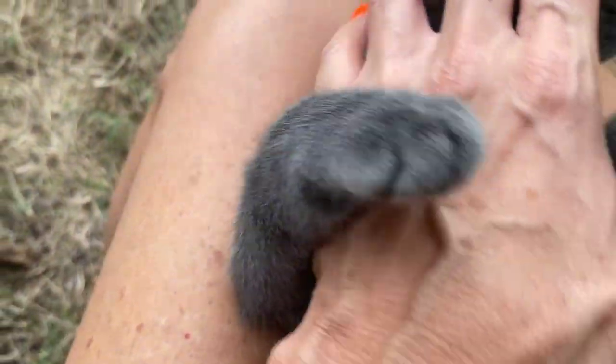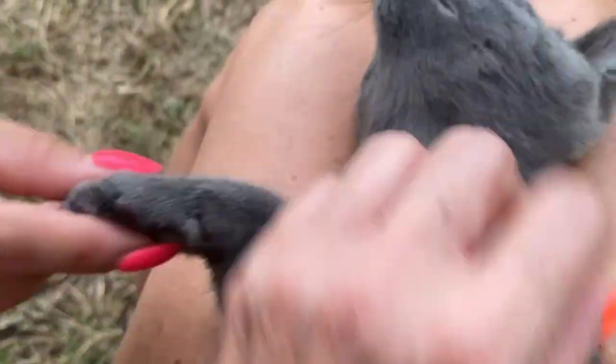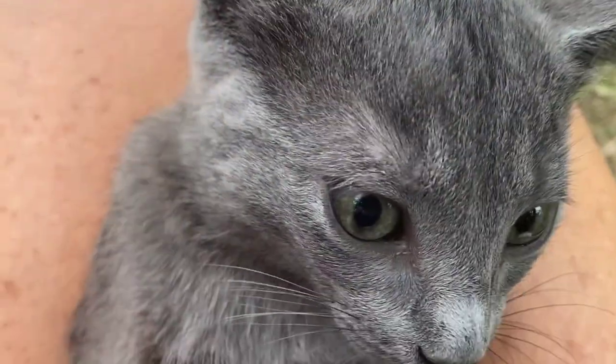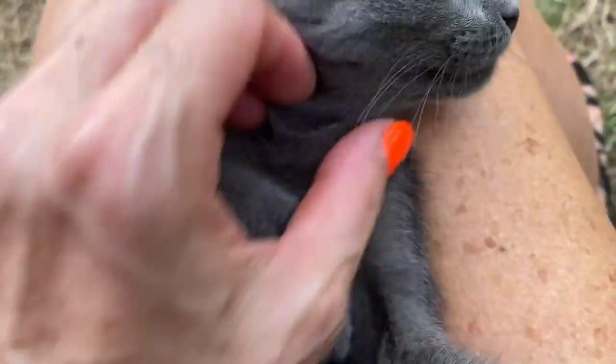Hi guys. Here's an update video on our kitten. Jenny is so cute. Are you a Jenny-o? Look at how fun she is. So we're going to be taking her in next month at four months old to get spayed.